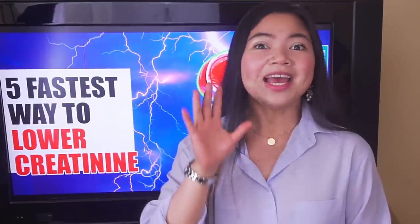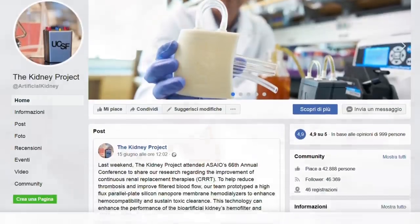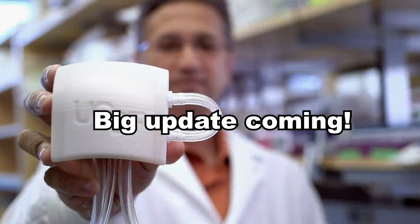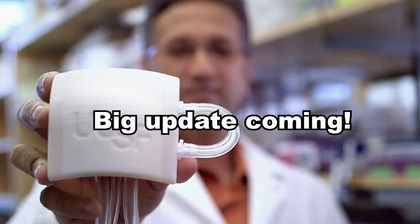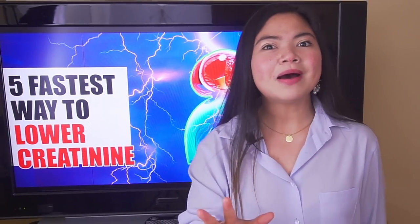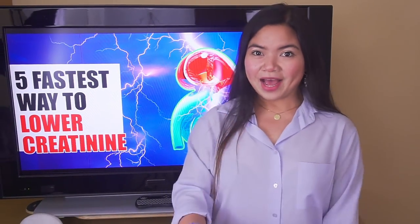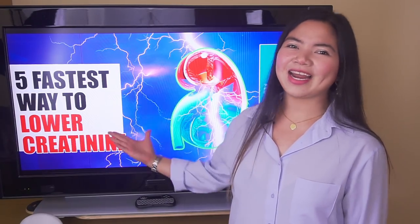There's a big update about the bioartificial implantable kidney. Dr. Juma Roy, project leader of the bioartificial kidney, in a recent interview has disclosed a date not just for the human trials, but for the commercialization of the bioartificial kidney. More about this in today's video. Now let's start with the 5 fastest ways to lower creatinine.